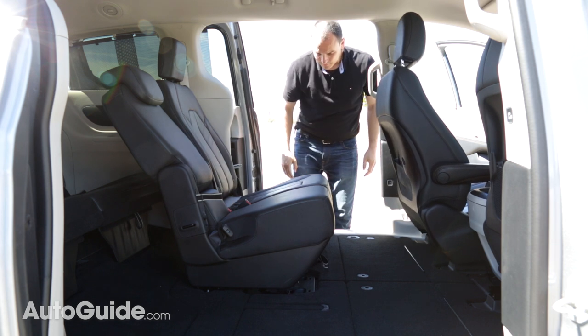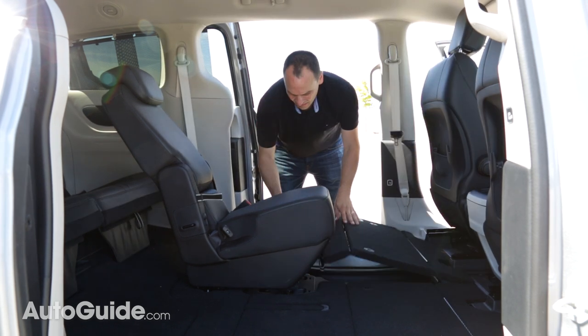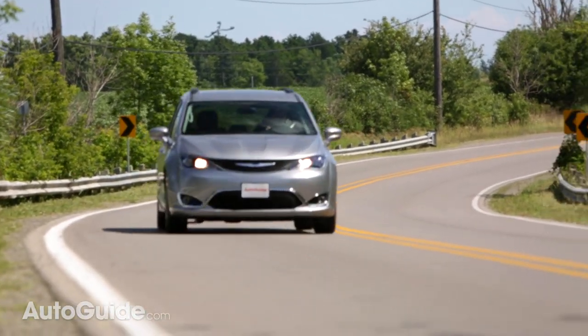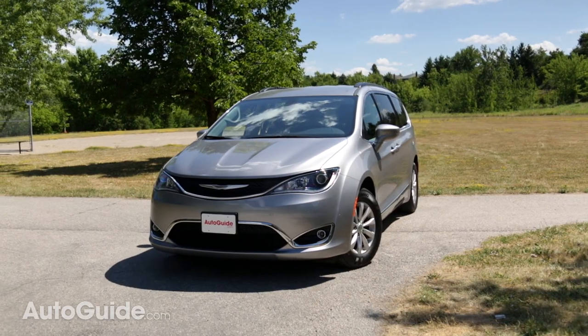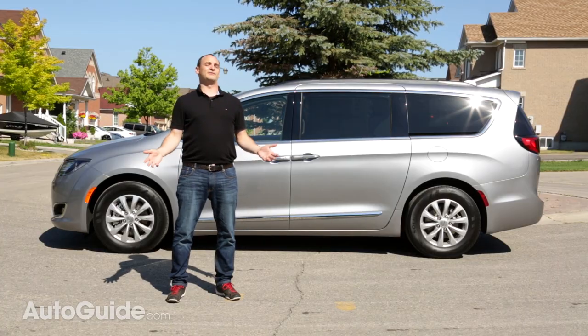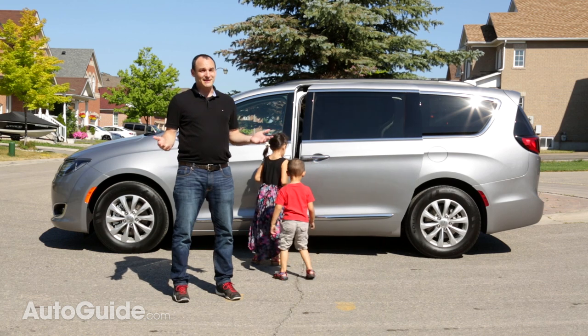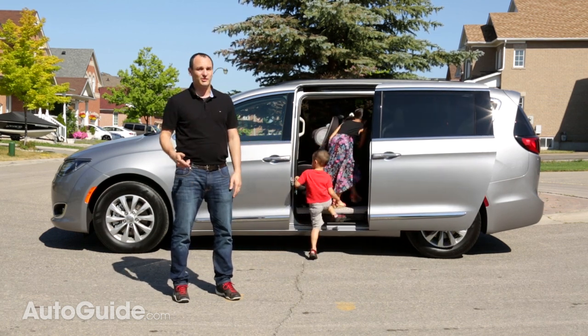The fact that the Pacifica's second row stows into the floor is exclusive to this segment. The Pacifica is a massive leap forward for Chrysler and minivans in general — it's stylish enough to draw attention from unexpected sources and has enough technology to satisfy today's demanding consumers. Sure, it drives well, but most importantly, the Pacifica makes life easier for families on the go from point A to point B.